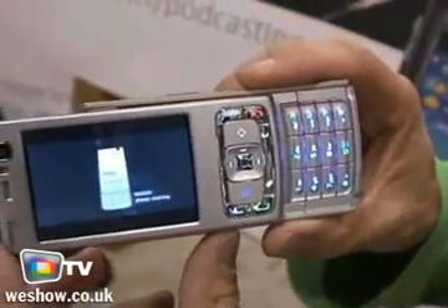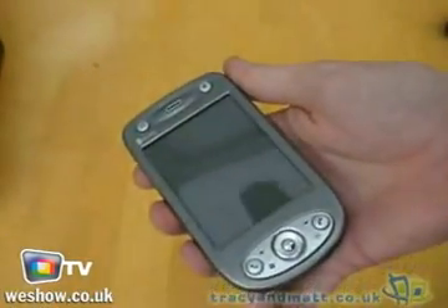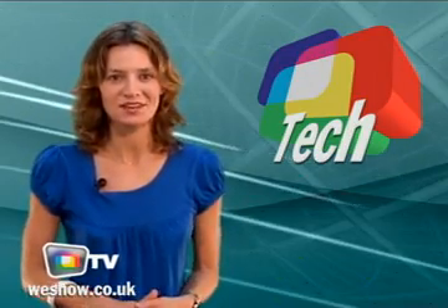Today on TechReview: the new Nokia Smartphone, the PSP Slim & Lite, a GSM Pocket PC phone, and a 3D TV set. Hi, I'm Helen Clegg and you're watching another selection of cool online videos on WeShow TV.